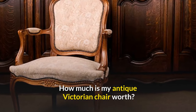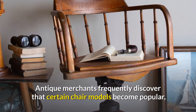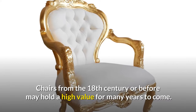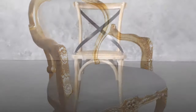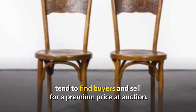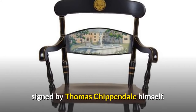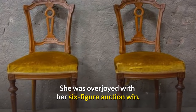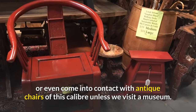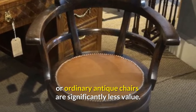How much is my antique Victorian chair worth? Antique values fluctuate like any other market. Antique merchants frequently find that certain chair models become popular and trendy, driving up the price regardless of age or quality. Chairs from the 18th century or before may hold high value for many years. The best 18th-century chairs, especially those signed by well-known furniture makers, sell for a premium at auction. However, most of us will never own antique chairs of this caliber, and ordinary antique chairs are significantly less valuable.